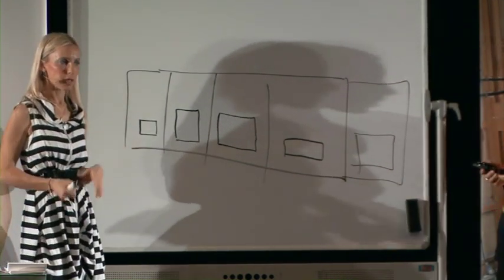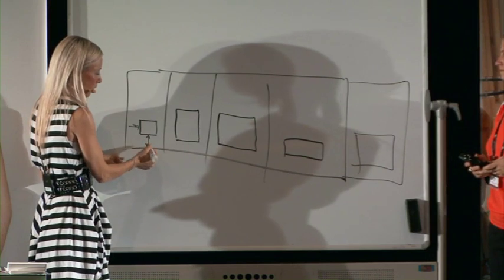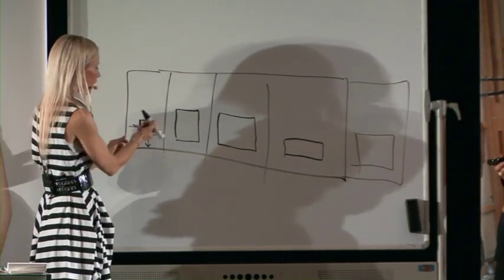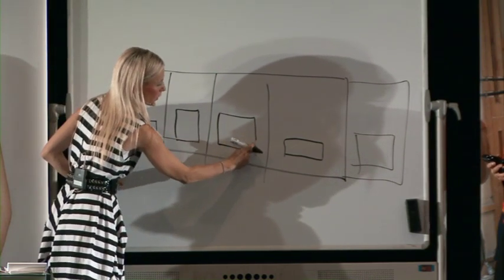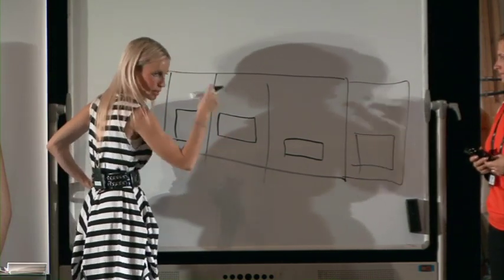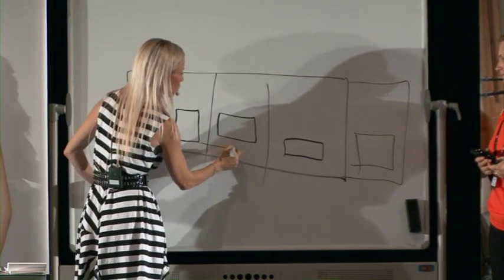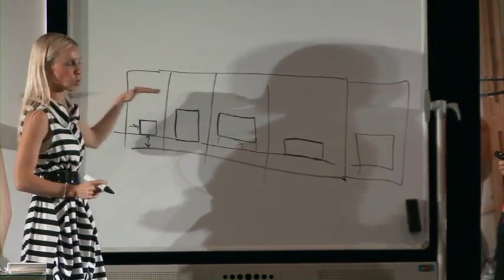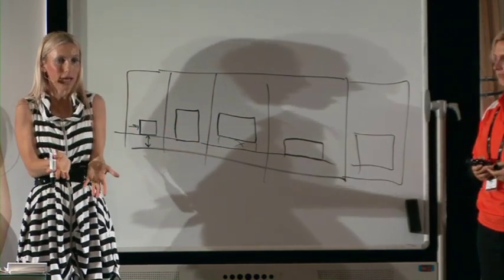Councils have a number of controls: side setbacks, front setbacks, and height controls. Add to a property by utilizing the building envelope zone. Councils draw an invisible line at the back of properties — they want a consistent grid where development stops at the same line. As a renovator, RP Data is great because you can fly in from a bird's-eye view and almost pick where the building envelope zone is, then identify which properties are underutilized and have potential for an alteration and addition.